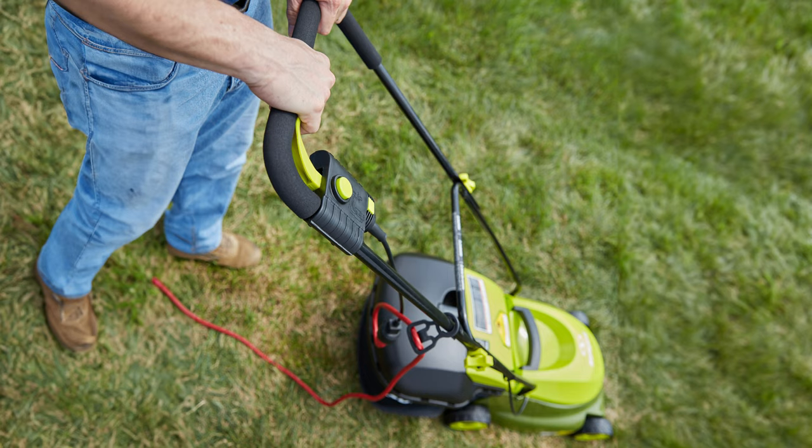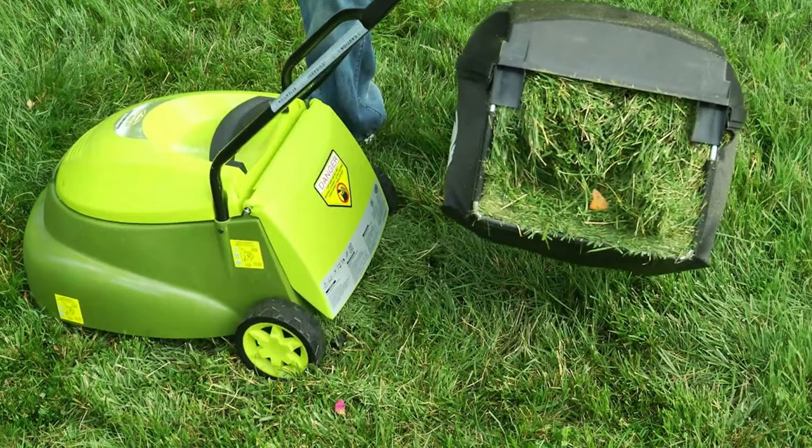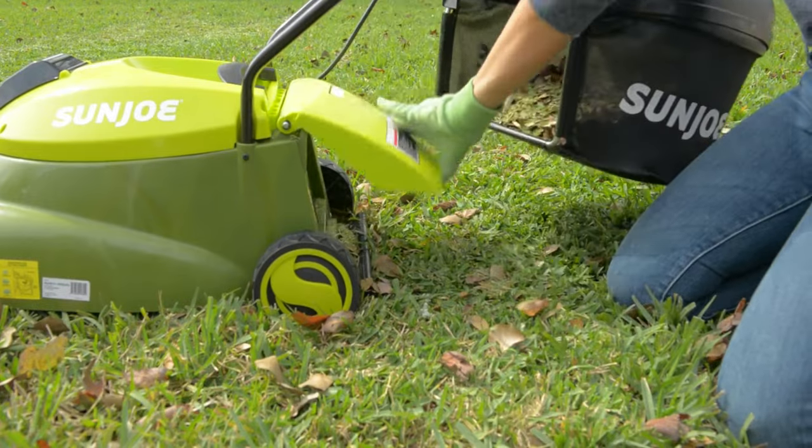When you're ready, simply insert the key, press the safety switch, squeeze the trigger, and go. Collect the clippings with the 10.6-gallon bag, and detach for quick and easy disposal.